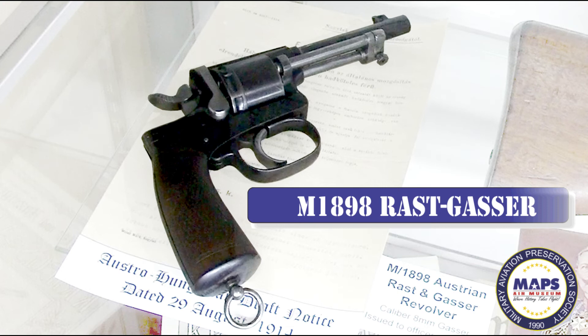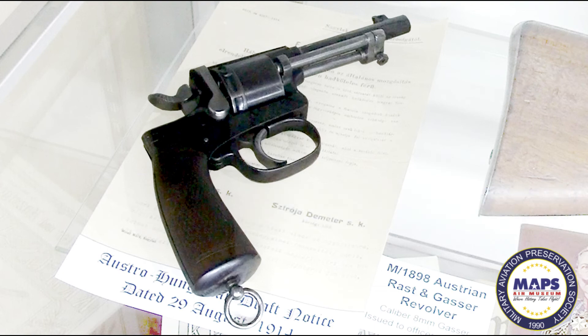To reload the Rast-Gasser, the user would swing the gate down, then slide the ejector rod backward to expel the empty cartridge casing. The user would place a fresh round in the cylinder where the spent cartridge had been, rotate the cylinder to the next spent cartridge, and repeat the ejection and loading process. To speed placement of fresh cartridges in the cylinder, pulling the trigger during reload rotated the cylinder. As a safety measure, opening the gate disconnected the hammer from the trigger so it could not be fired accidentally. The grip was perpendicular to the frame instead of angled. The barrel was just under 4.5 inches.